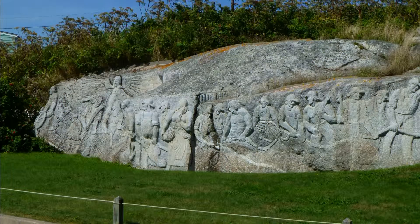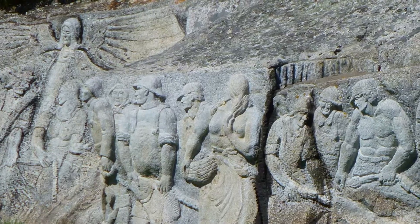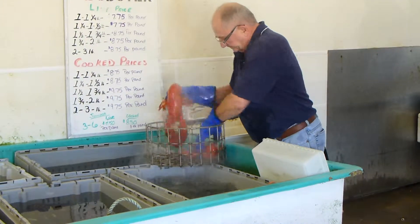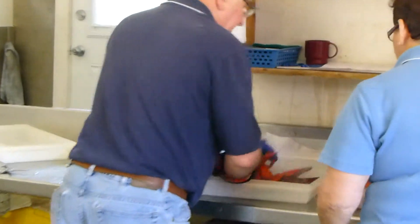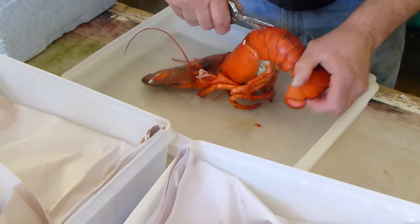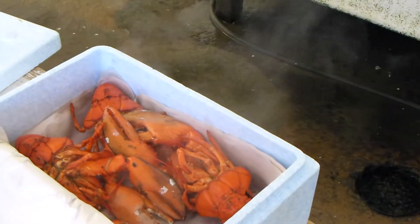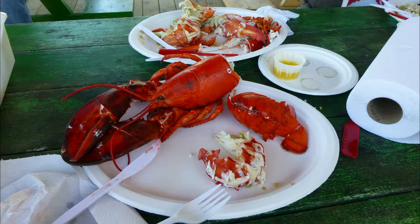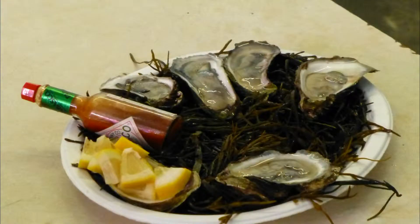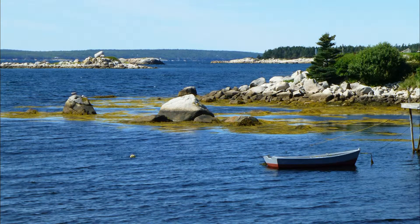So it was back to Ryder's for our rustic lobster lunch. With some instruction from Al on how to tackle the beast, we dove in. With our stomachs full of lobster and oysters, we made the scenic drive back to Halifax.